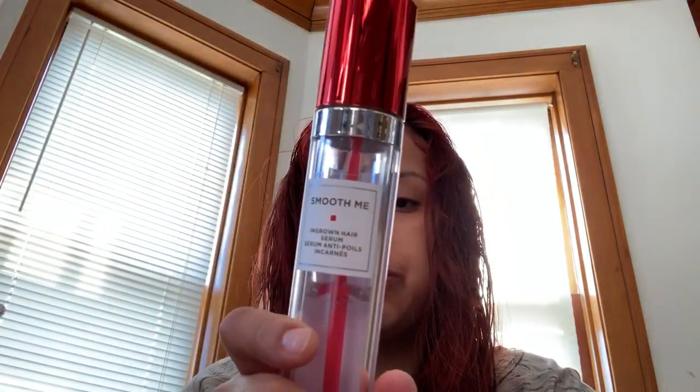If you currently have an ingrown hair, exfoliate in a circular motion right after you jump out of the shower. By the second day you'll see your skin peeling and the hair follicle will hopefully be out. Is it pricey? I think it's worth the price — it's painless.